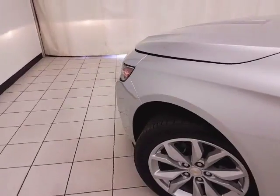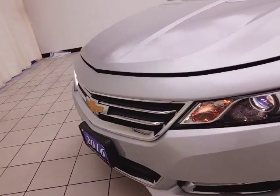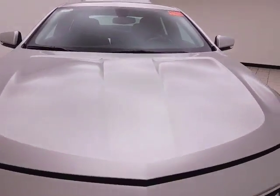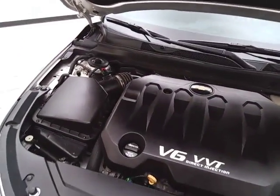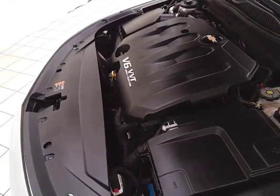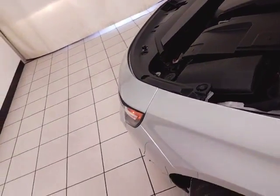Under the hood, this Impala has a 3.6 liter direct injection V6 with 305 horsepower. Just as clean under the hood as the rest of the vehicle. Excellent fuel economy especially for a full-size sedan — EPA average of 19 miles to the gallon in the city.